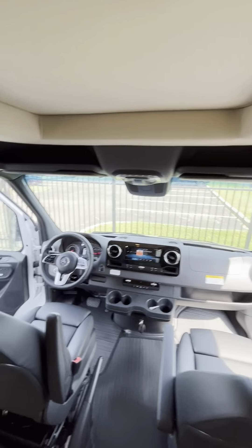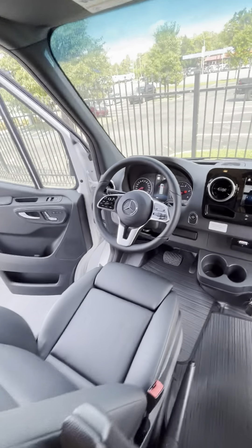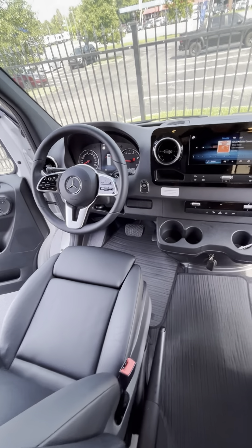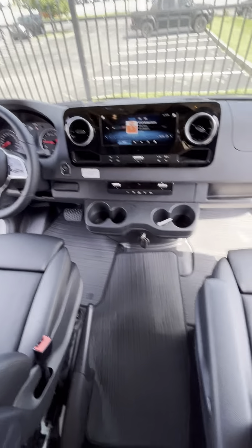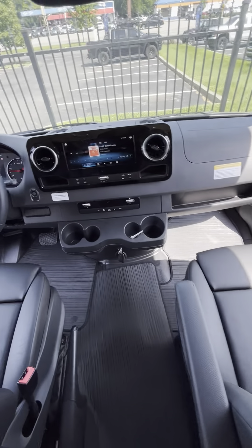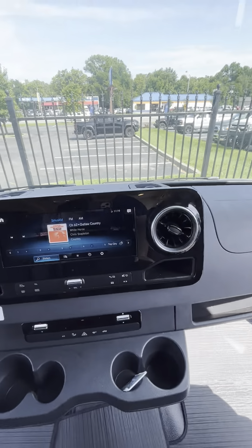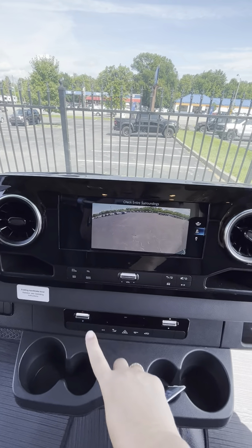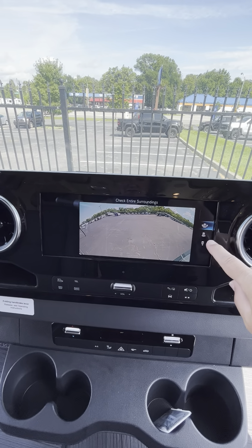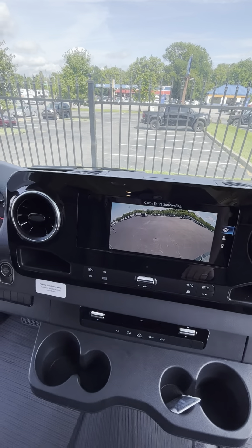That takes us to the cockpit area where the driver's seat is. This is on the Mercedes chassis, so it does handle more like a van type vehicle. It does have key fobs, and it does have surround backup cameras where you can change to different angles to check your entire surroundings.